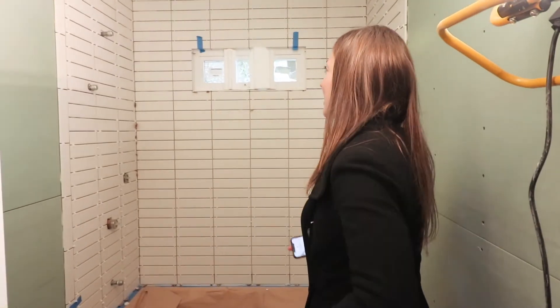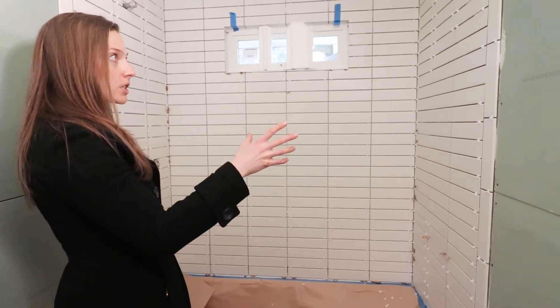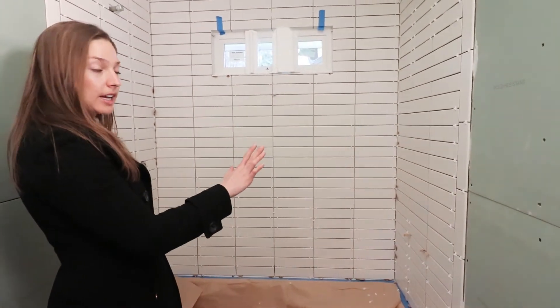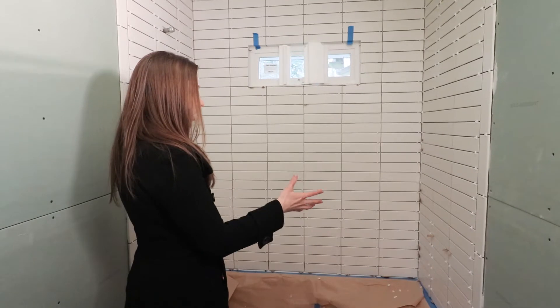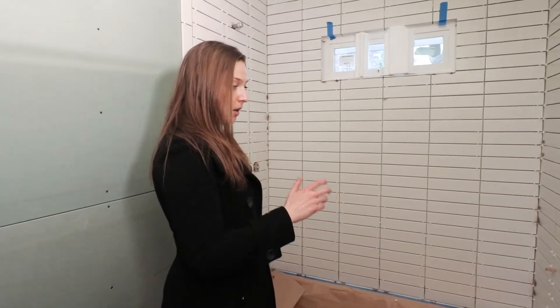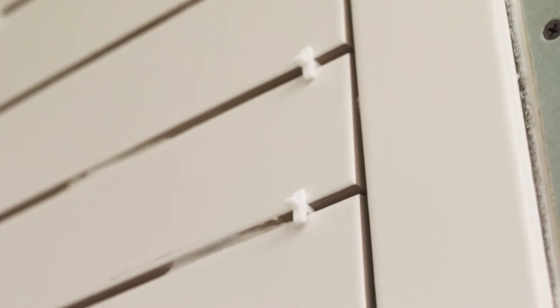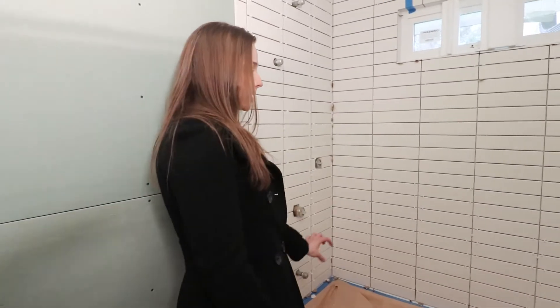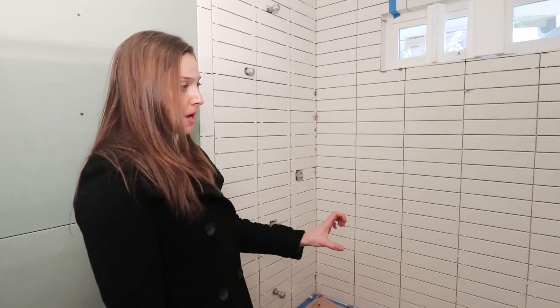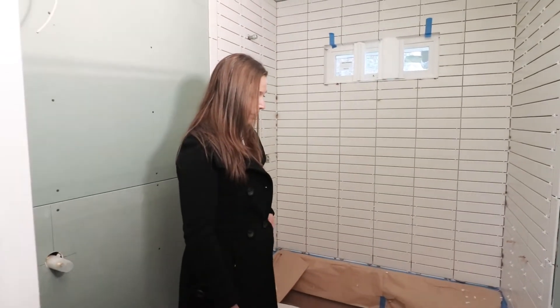You'll notice the subway tile — the caulking isn't complete and the tile is not complete. Should we want to change anything, we could, because it's not completely set yet. I have grown to appreciate professionals who do tile work so much, because the level of detail they have to have is a lot. They lay all the tile except the last row, so they have to measure almost perfectly how they're all going to be set. I'm super happy with it and I think it's going to look great.